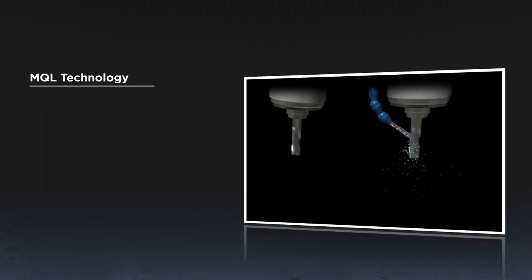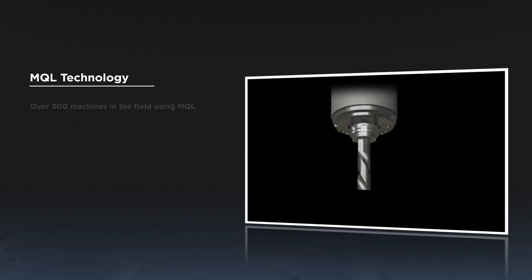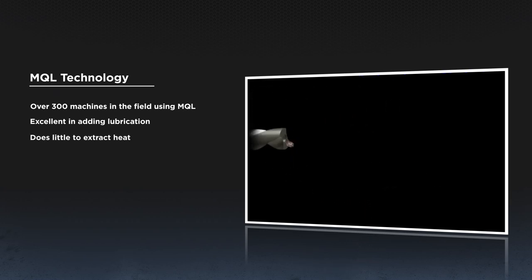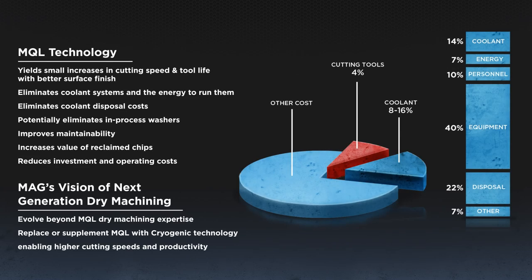One smart alternative to conventional coolants was the MQL technology led by MAG. We have over 300 machines in the field with this mist, high-quality oil spray through-the-tool technology. It is excellent in adding lubrication, but does little to extract heat. Heat reduction became the industry's next challenge. MAG's vision was to step beyond to a more productive solution, and our MQL near-dry chip machine designs gave us the perfect platform for the next step of cryogenic dry machining.